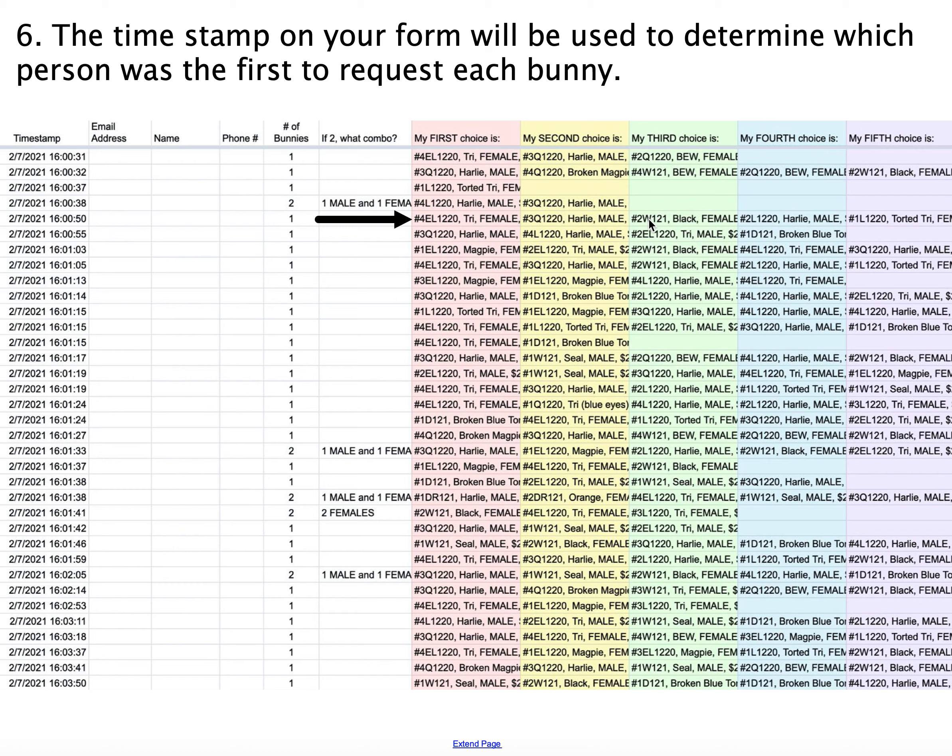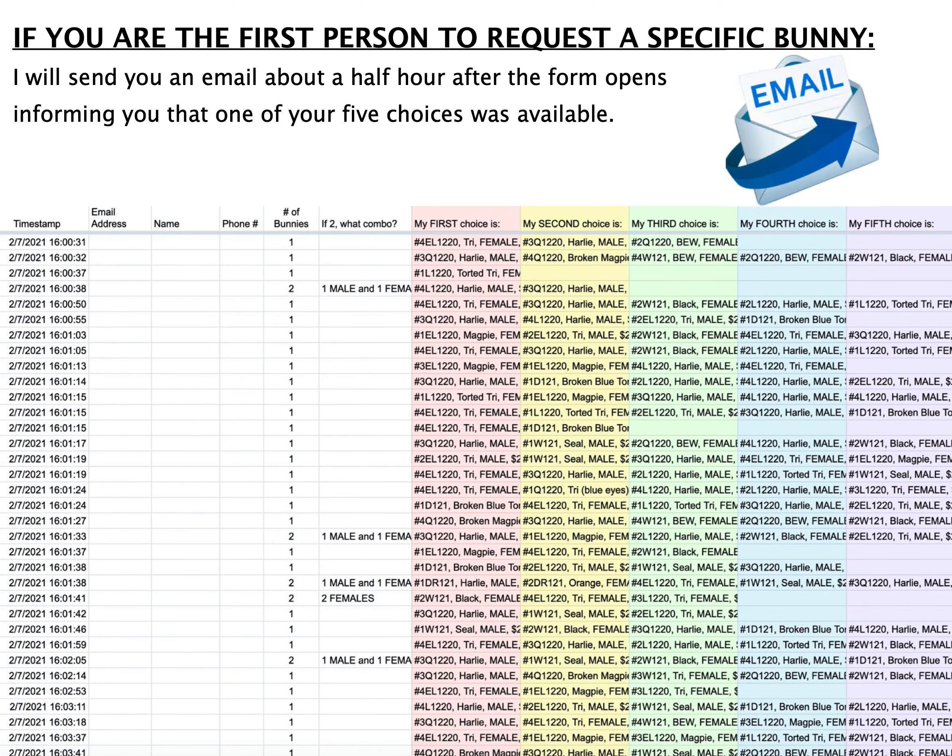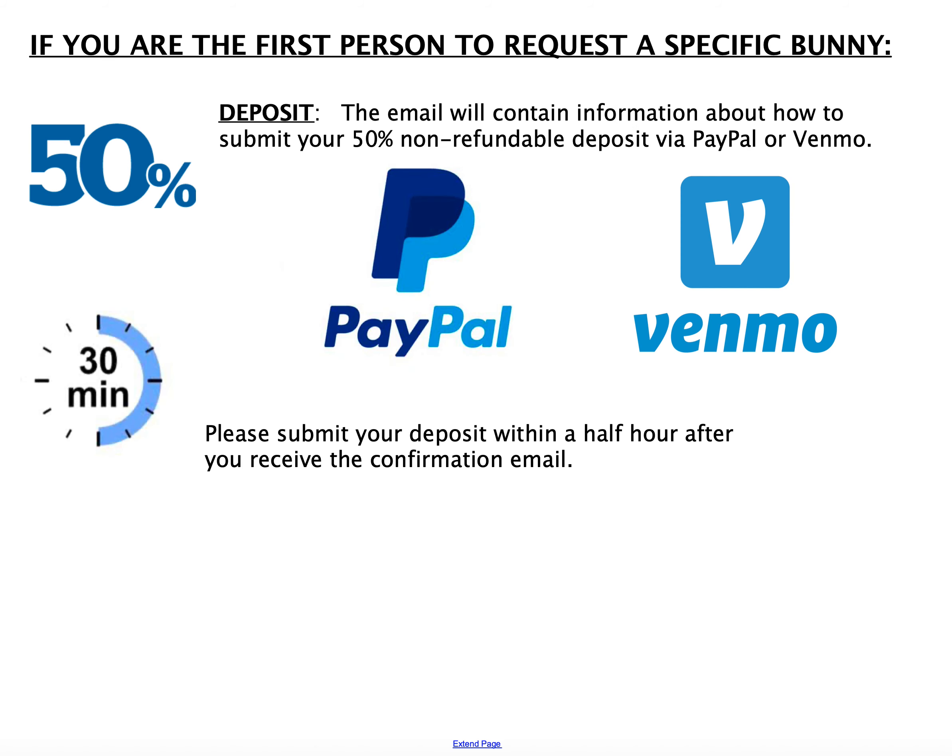I continue like this until all the bunnies have been reserved, at which point I'll close up the form and start sending out emails. If you are the first person to request a specific bunny, you will receive an email about a half hour or so after the form has opened. I will tell you which of your five choices was available to reserve for you, and then you can decide if you want to continue with the reservation. If you choose to continue, you will use the information in the email to submit your 50% non-refundable deposit, either through PayPal or Venmo.